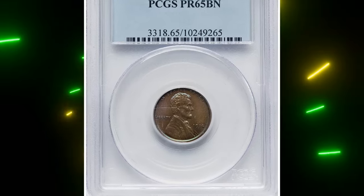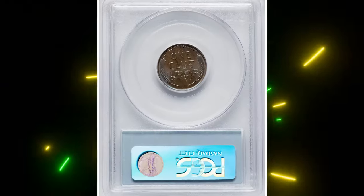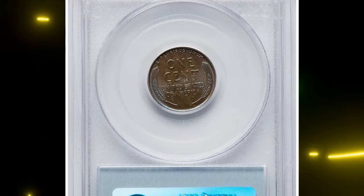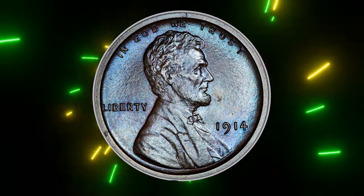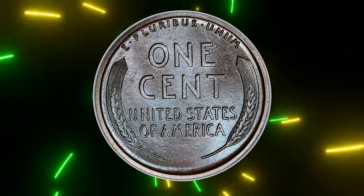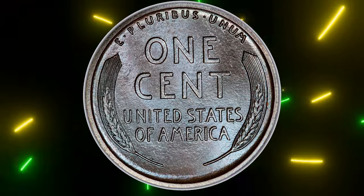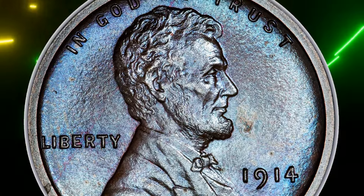As a proof coin from the early 20th century, it holds significant numismatic value appealing to collectors who appreciate both rarity and aesthetic beauty. The PR65 grade indicates a high level of preservation, making this 1914 Lincoln cent a prized addition to any collection. This toned gem was sold for $1,080 on August 20th, 2024.